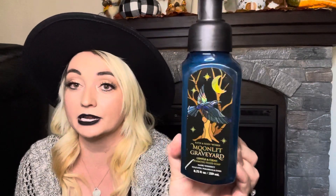Next up I have moonlit graveyard — there's a scratch on here and I'm pretty sure it's from my cat trying to get into the box. All of these have the matte black lids for the pumps, which is really cool. This one is tombstone moss, cold foggy air, and eerie incense. I'm really getting the patchouli note and something mossy or earthy is in there as well. The packaging is pretty cute, though I don't know why they decided to go with this blue color because it doesn't really scream Halloween.